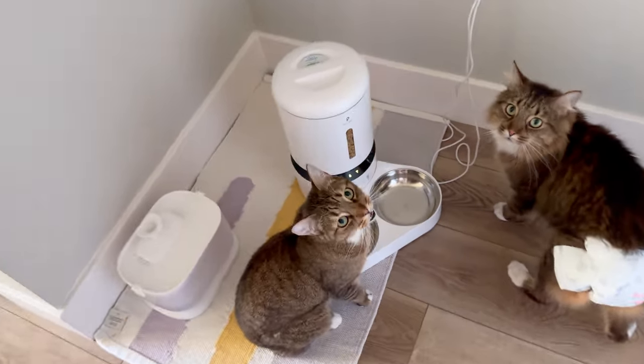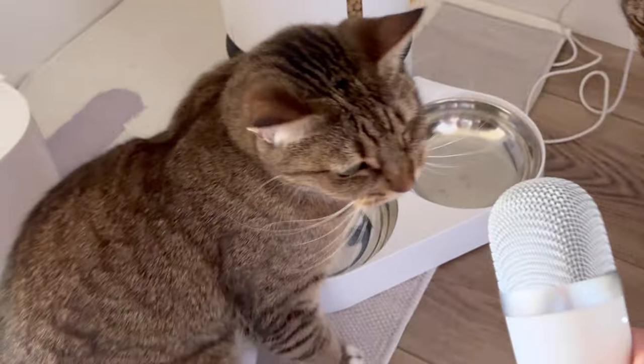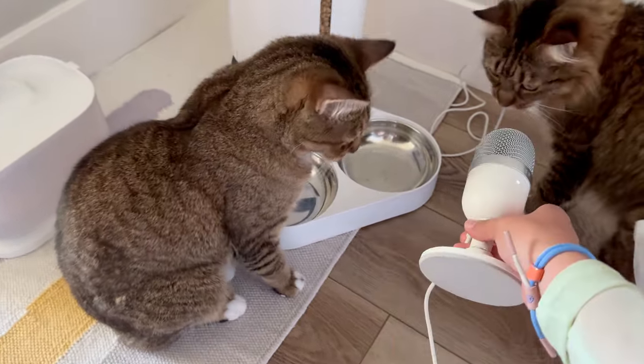Hi everyone, welcome to my channel. I'm Bella Stone, and if you're new here, thanks so much for stopping by. If you are a returning viewer, thank you so much for the continued support. I really appreciate it. And here's a special hello from the kittens — hey guys, do you have anything you want to say? Oh wow, you actually said something this time!